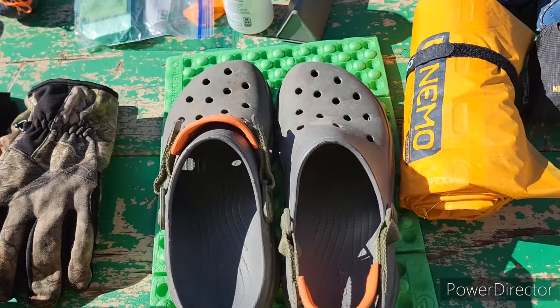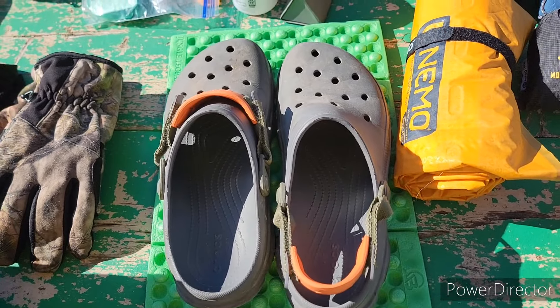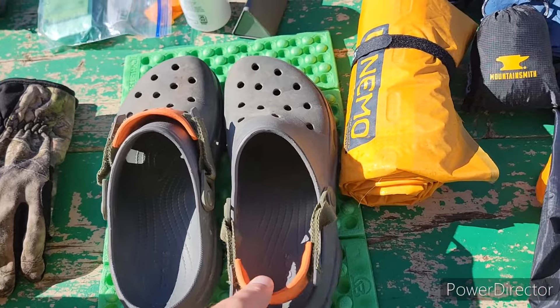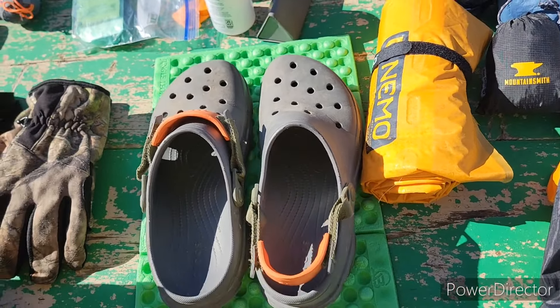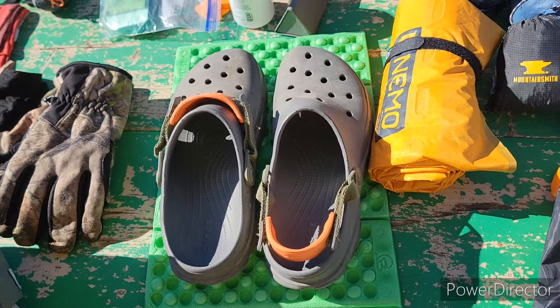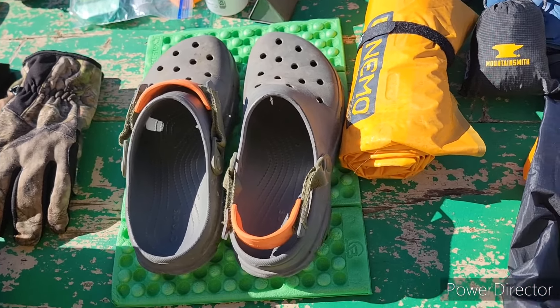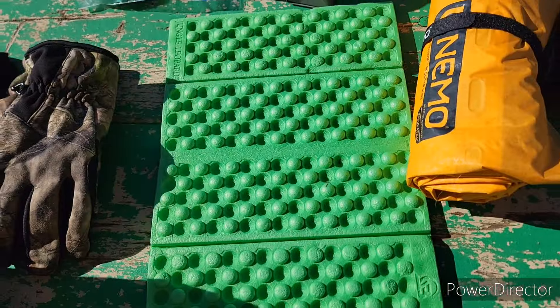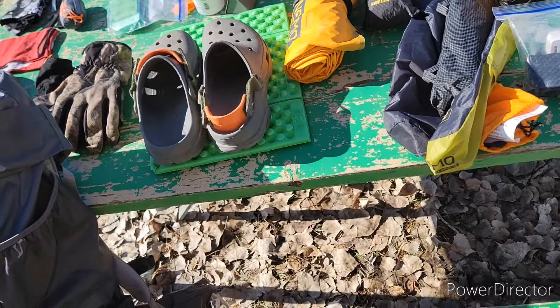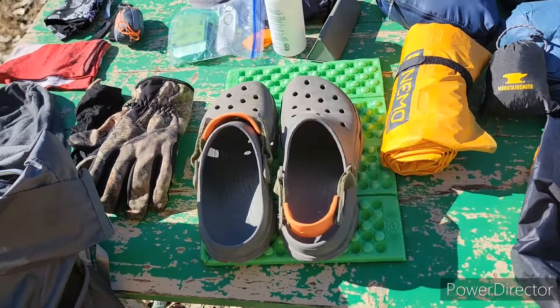I do have camp shoes — I opted for Crocs. I've had these for a few years and use them around the house all the time. I'll use them at camp to help dry my feet and get my hiking shoes off. I also have a tiny seat pad I ordered off eBay for like a dollar ninety-nine, just to have something dry to sit on.